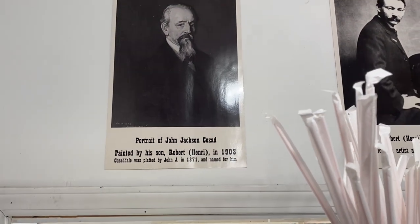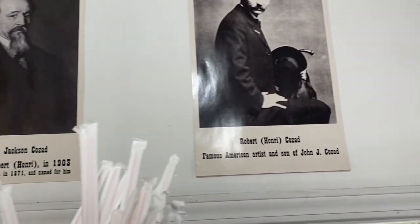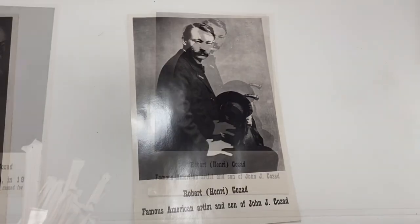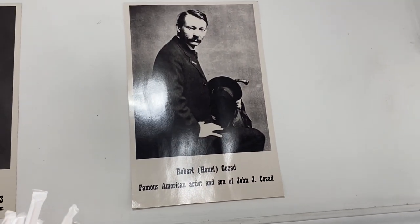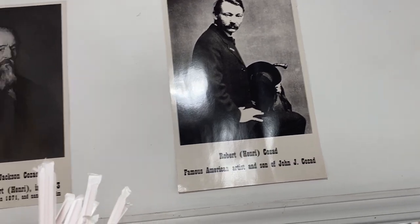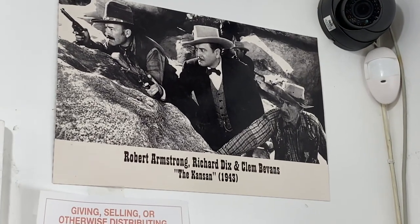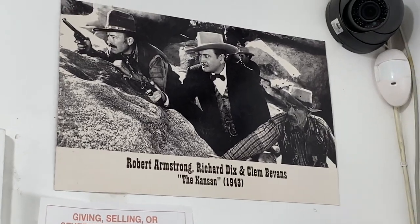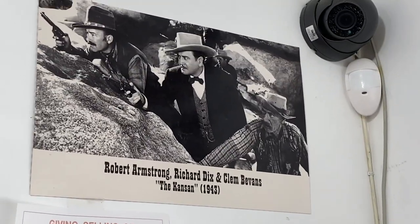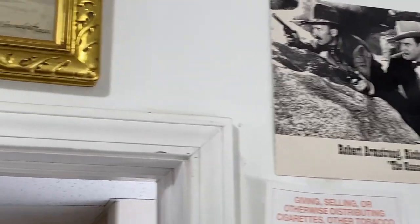That's John Jay Kazad and he's the founder of Cozadale. And that's his son Robert. Robert has artwork in the Louvre in France — so he's quite famous. There are a few notable people that came out of this area. Clem Bevins over here — there was a baseball player born in Cozadale. He's the old guy down here. He was born in Cozadale — that's neat.